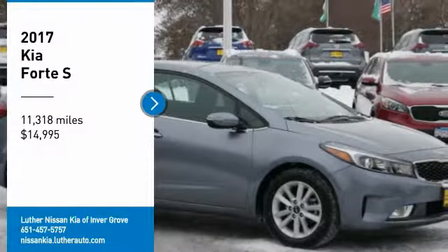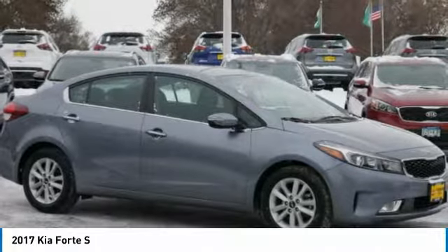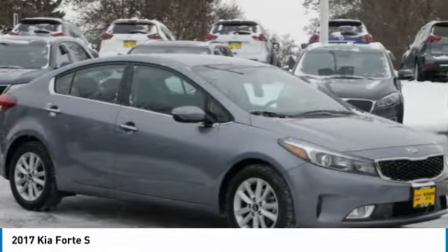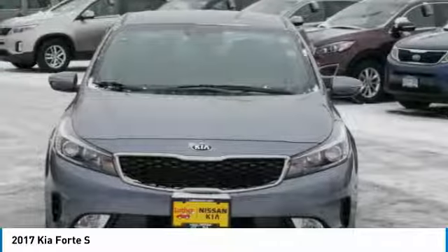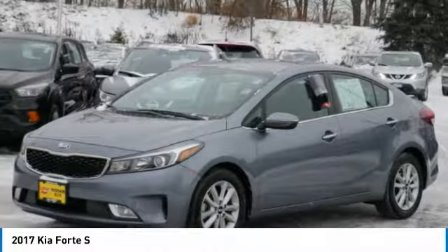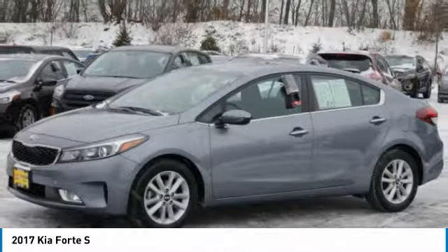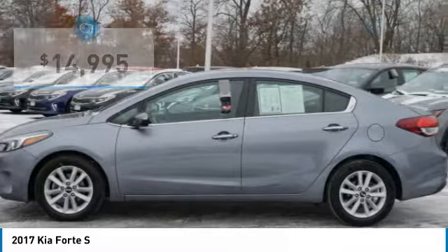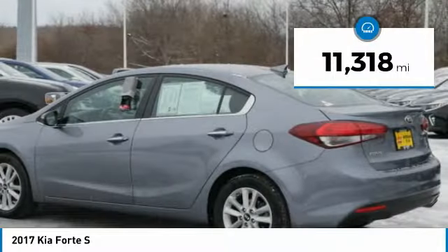Make a great choice today with the 2017 Forte. If you're looking for a trendy and feature-laden compact sedan, the Kia Forte is for you. It offers an exceptional combination of innovative design, high-quality engineering, and outstanding value, and is priced below $15,000. This vehicle has less than 15,000 miles.